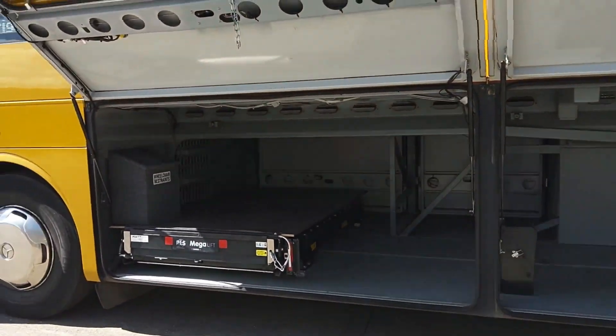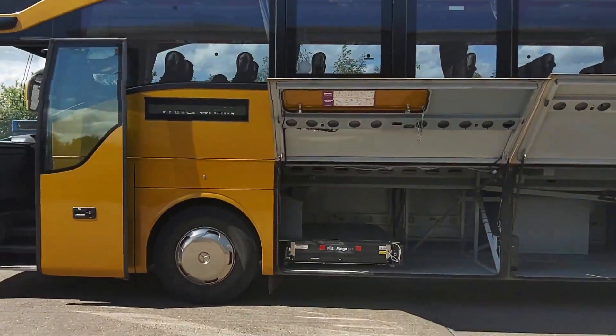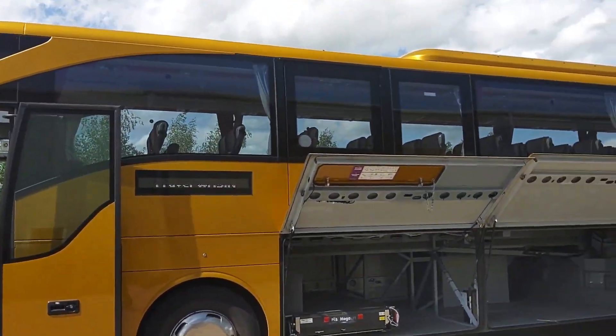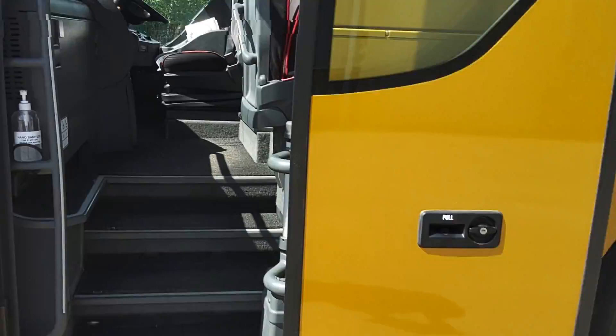The only thing eating into that space is this recently fitted PLS megalift. The conversion to PSVAR was carried out by Thornton Commercials up in the northeast, so we know that's going to be a pretty good job. LED destinations to front, side and rear.